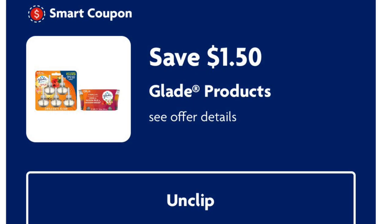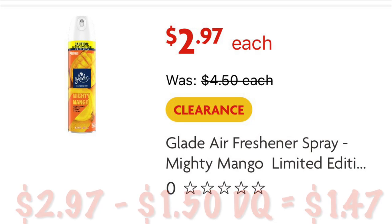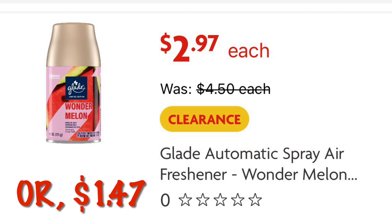A dollar fifty off Glade products, attaching to some clearance items. The Mighty Mango room spray will be just a dollar forty-seven after digital. If you can't find that, look for the plug-in refills in Empowerment or Super Bloom — also a dollar forty-seven. The refill spray for automated mist machines is also a dollar forty-seven, so you can choose whichever you'd rather get.